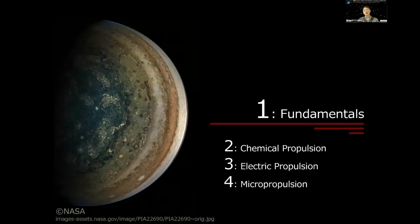Okay, let's start my lecture. Today's lecture has four chapters, starting from the fundamentals, moving to chemical propulsion, and finally I'll talk about micro propulsion.